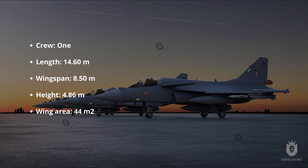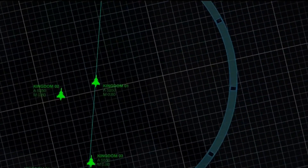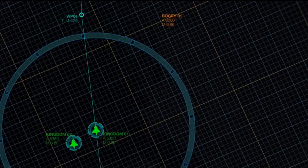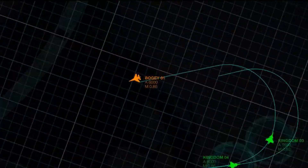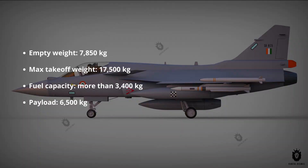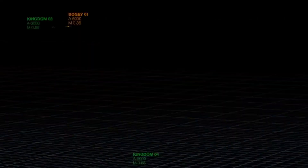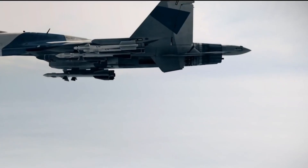Tejas Mark 2 measures 14.60 meters in length, 4.86 meters in height, 8.50 meters in wingspan, and 44 square meters in wing area. Tejas Mark 2 has a maximum take-off weight of 17,500 kilograms, including 7,850 kilograms of empty weight, 3,400 kilograms of internal fuel, and 6,500 kilograms of payload.